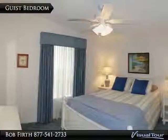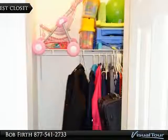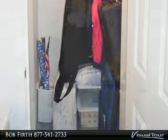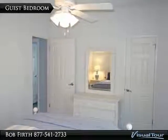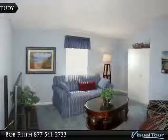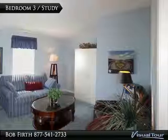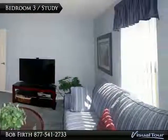Bedroom 2 continues the coastal theme and has a large walk-in closet. This is a nice sized room for your guests. The second bath has a tub and shower combo. Bedroom 3 is set up as a second living area and includes a sleeper sofa — another nice sized room for you to enjoy your Florida retreat.